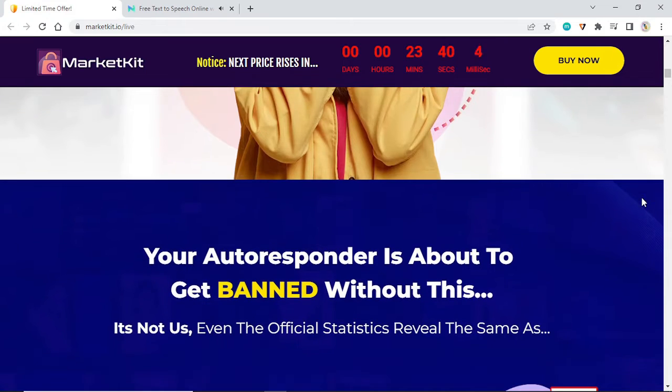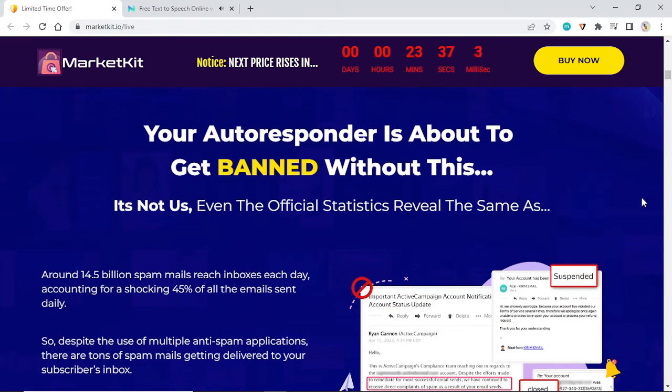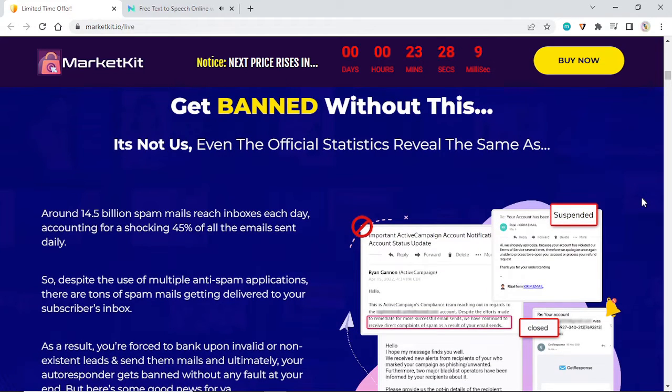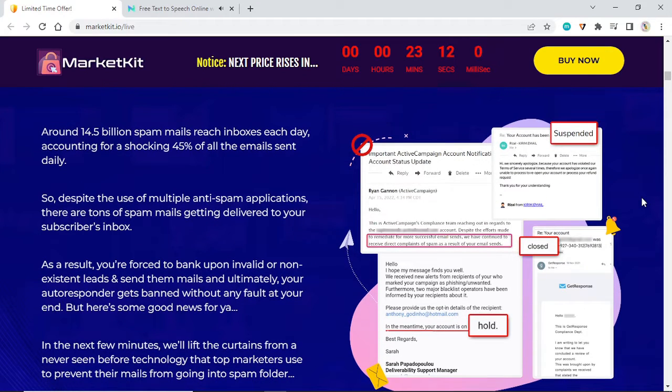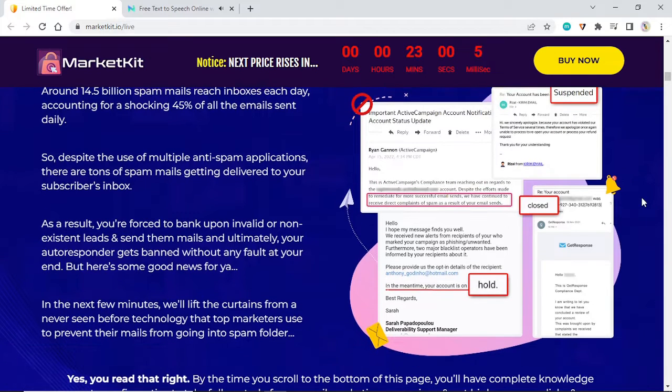Warning: your autoresponder is about to get banned without this. It's not just us — official statistics reveal the same. Around 14.5 billion spam mails reach inboxes each day, accounting for a shocking 45 percent of all emails sent daily. Despite the use of multiple anti-spam applications, tons of spam mails are getting delivered to your subscribers' inboxes. As a result, you're forced to bank upon invalid or non-existent leads and send them mails, ultimately getting your autoresponder banned without any fault at your end.